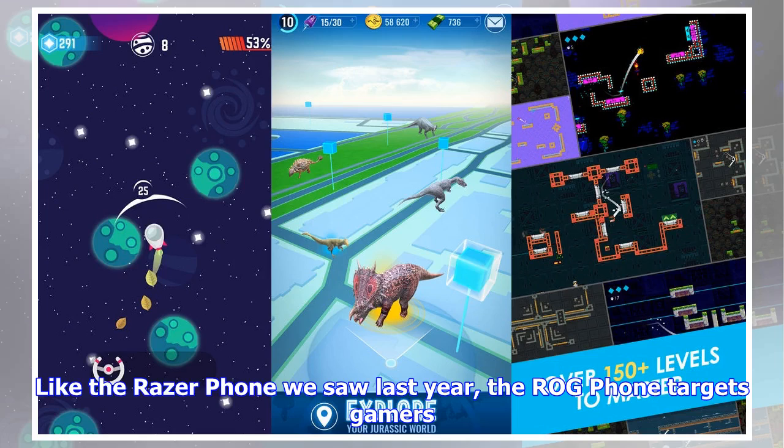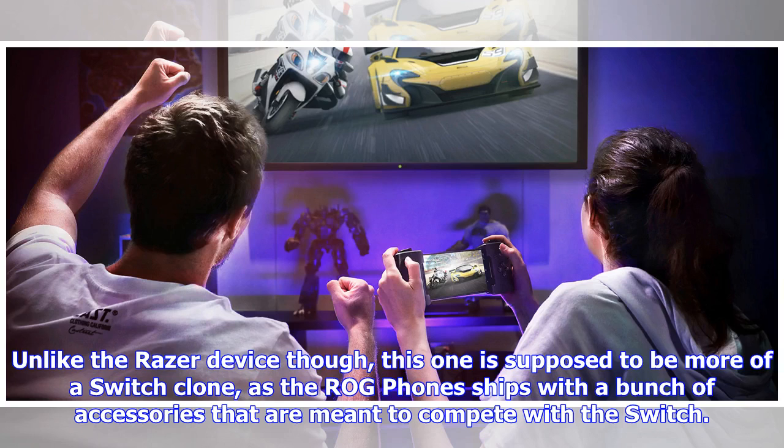Like the Razer phone we saw last year, the ROG Phone targets gamers. Unlike the Razer device though, this one is supposed to be more of a Switch clone, as the ROG Phone ships with a bunch of accessories that are meant to compete with the Switch.